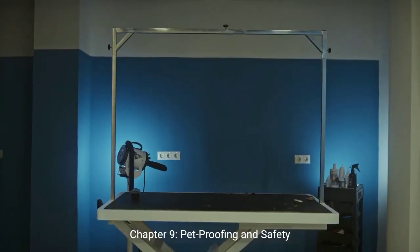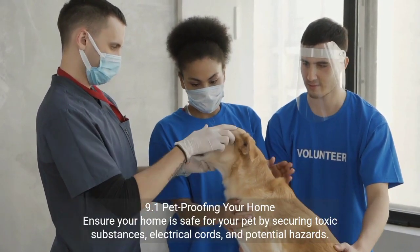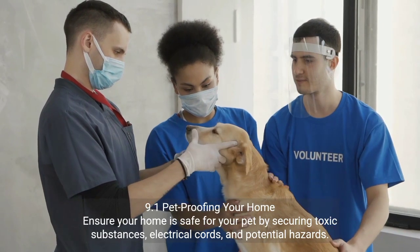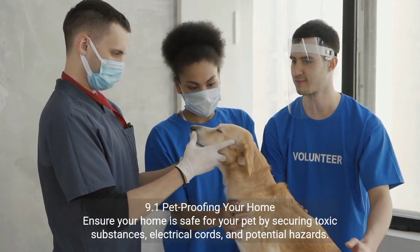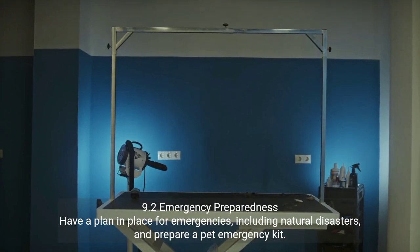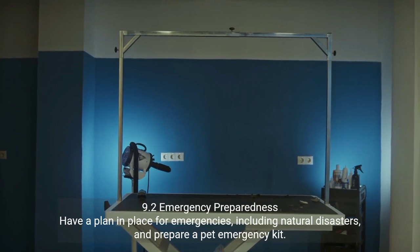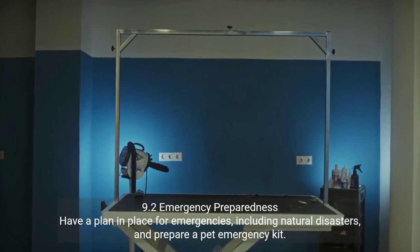Chapter 9: Pet Proofing and Safety. 9.1 Pet Proofing Your Home — ensure your home is safe for your pet by securing toxic substances, electrical cords, and potential hazards. 9.2 Emergency Preparedness — have a plan in place for emergencies, including natural disasters, and prepare a pet emergency kit.